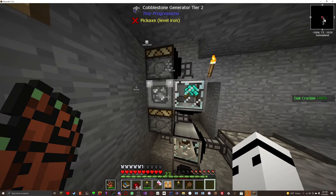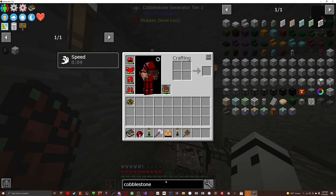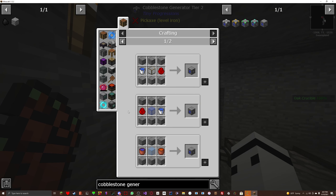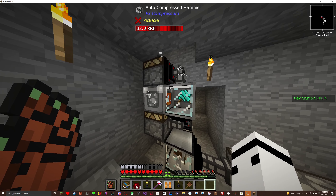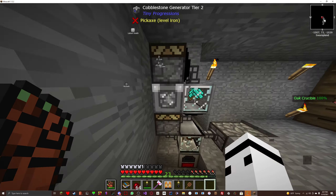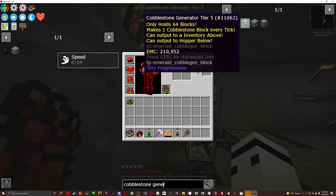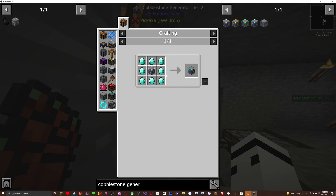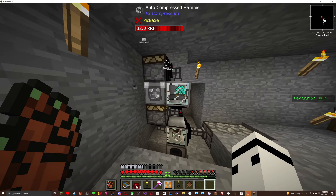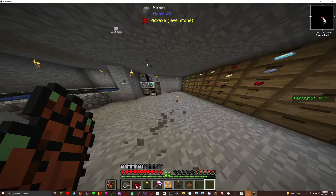A tier two cobblestone generator is just a cobblestone generator surrounded by iron. A cobblestone generator itself is made with water buckets and lava buckets with some cobblestone around it and glass in the middle — that's tier one. Surround that with iron and you get tier two. I believe tier three uses diamonds. I can actually make that, but I don't really need it. I'm planning on setting up some sort of lava and obsidian generator. Maybe I'll just make more of these for different types of things that can be sieved.